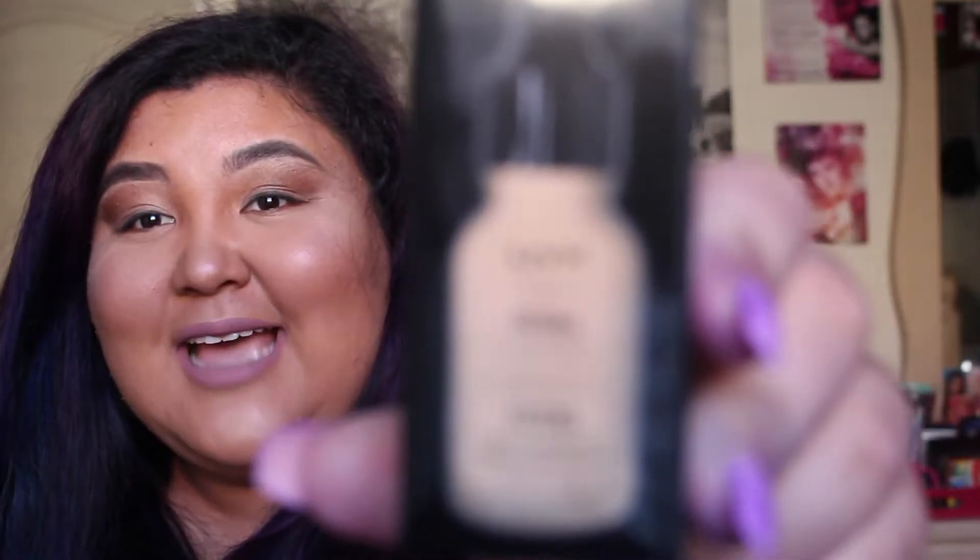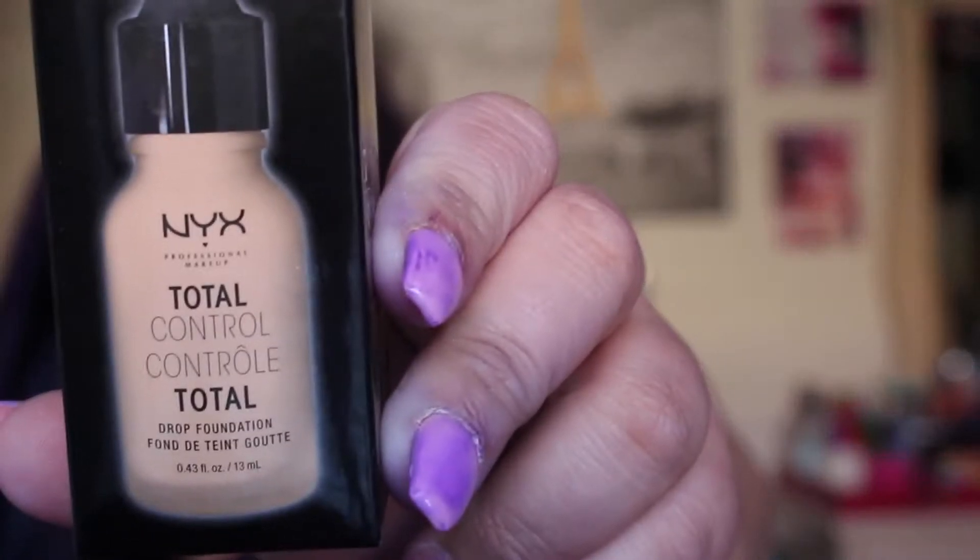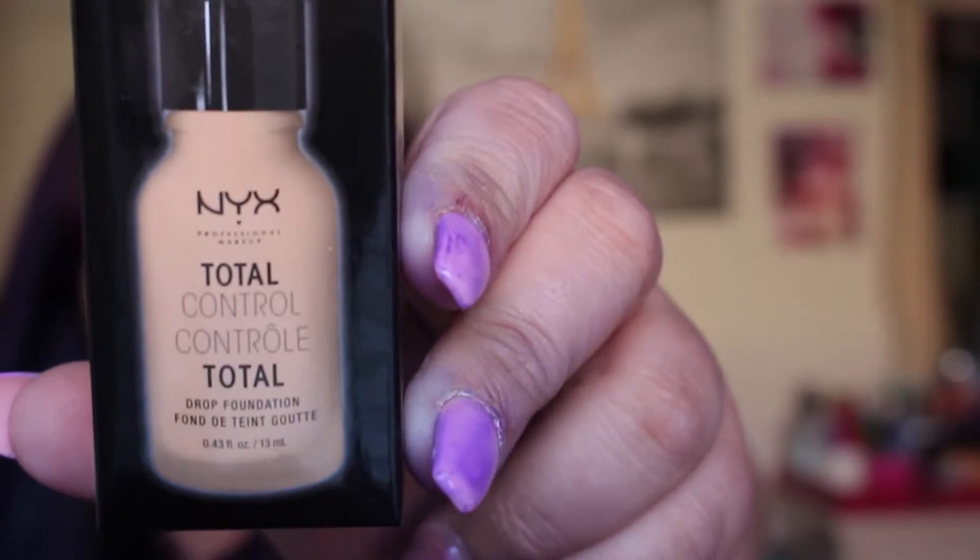I'm just going to stick my hand in here and see what I've got. The first product has got a lot of hype. I'm really excited to test it out. This is the Total Control Foundation and it has a dropper, so 2 drops is light coverage, 3 drops is medium, and 4 plus drops is full coverage. I would love to test this out.